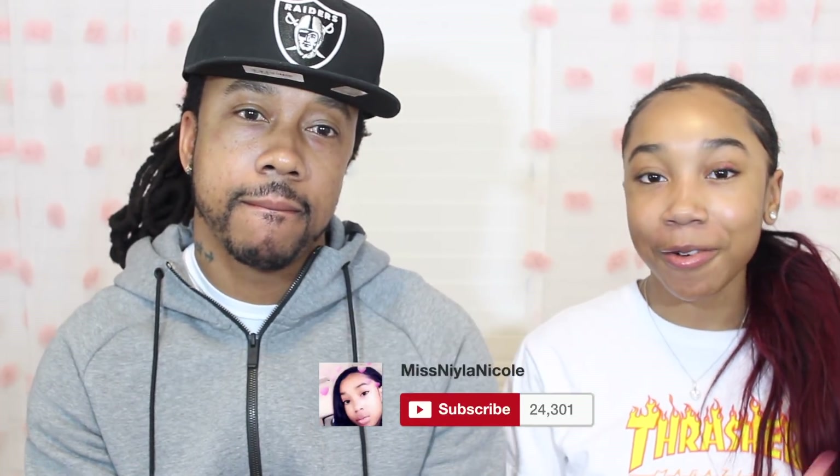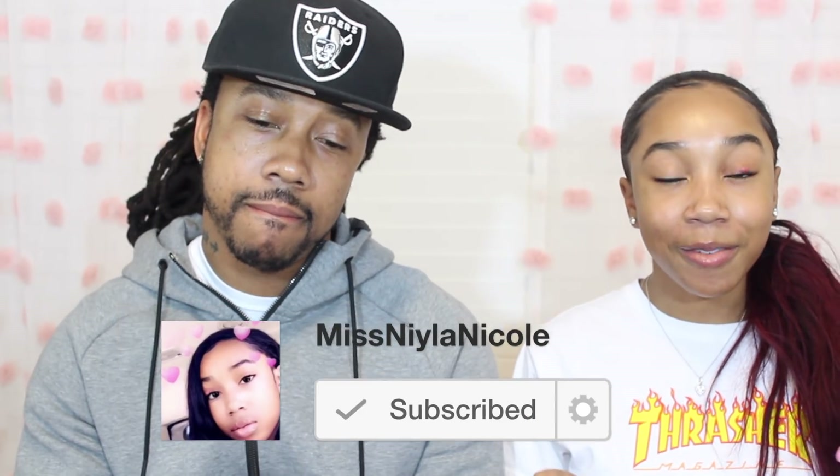Thank you so much again to TryTreats for sending me all these snacks — me and my dad really enjoyed them! I hope this video was interesting for you guys and a little bit different from my other videos. Give this video a thumbs up if you liked it and want more like this, and hit the red subscribe button if you haven't already. We'll see you guys in my next video — bye guys!